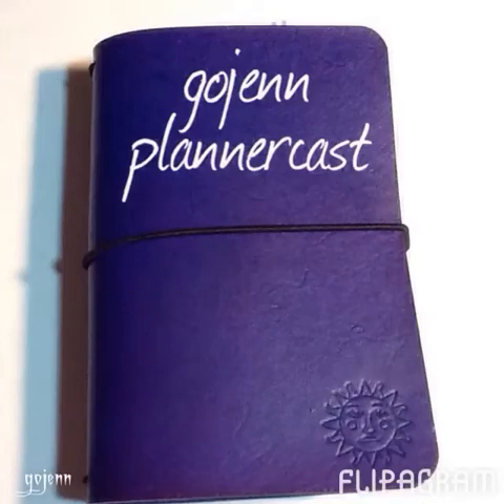Hi, this is the second episode of the GoGen PlannerCast. I have a podcast where I talk about knitting, crochet, and spinning, but this is where I'm going to focus on how I use my foxy fix faux dory.